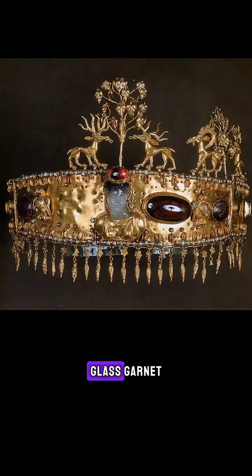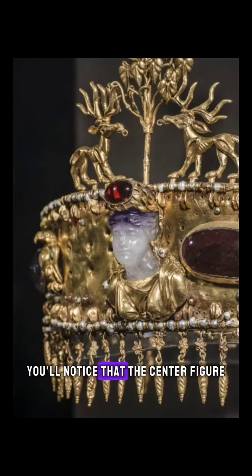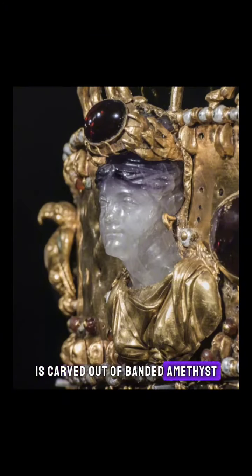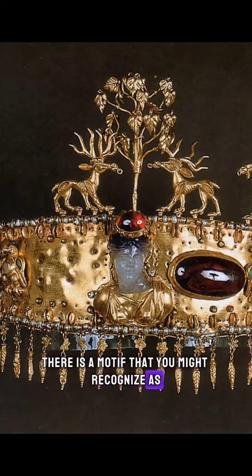The diadem is made out of gold, glass, garnet, pearls, coral, turquoise, and amethyst. It's made in three hinged parts. And if you look closely, you'll notice that the center figure, which is an image of a goddess — probably a fertility goddess — is carved out of banded amethyst, with the darker portion of the stone being meant to represent her hair. At the center top, there is a motif that you might recognize as the Tree of Life.